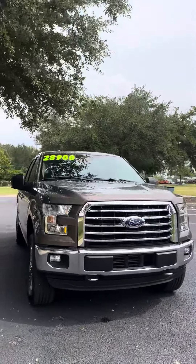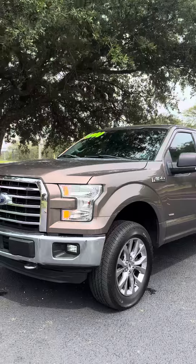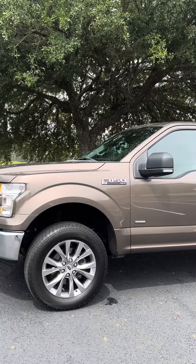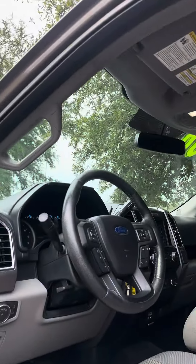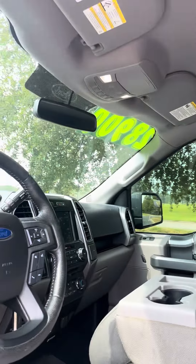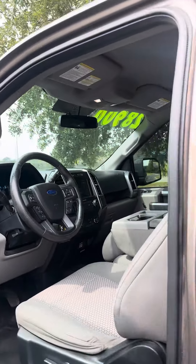This is a 2016 Ford F-150. It's the XLT, in Caribou Metallic. It has the larger display screen, 75,000 miles, and is four-wheel drive.